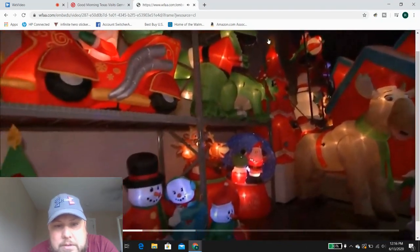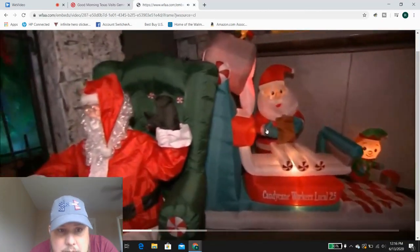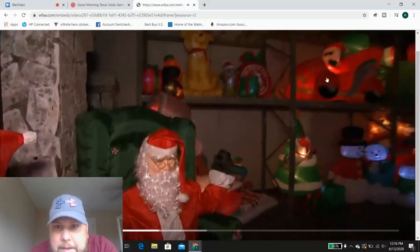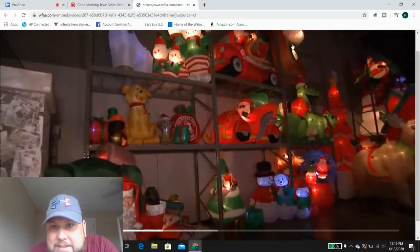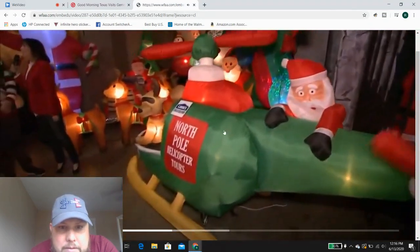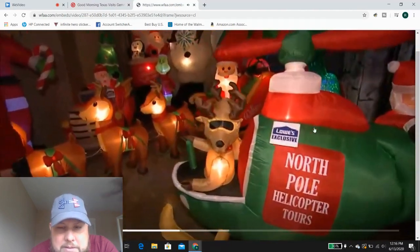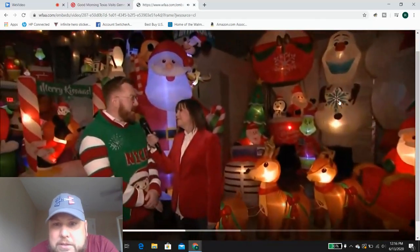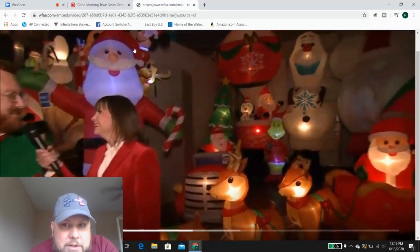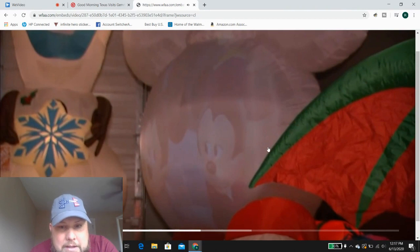Another tall Christmas tree here. Another Lowe's exclusive maybe — I'm not sure if the other one was a Lowe's exclusive or not. And then there are some really cool Star Wars ones coming up.